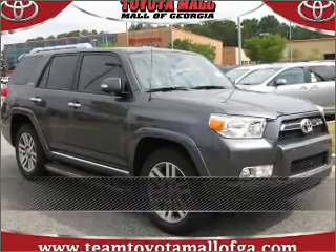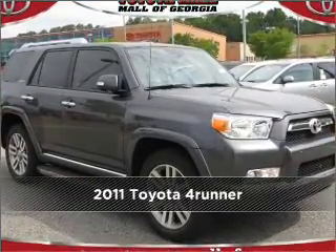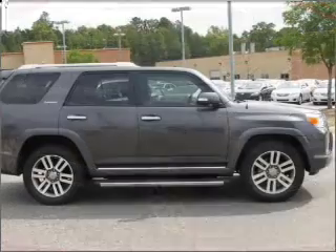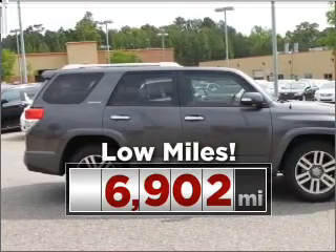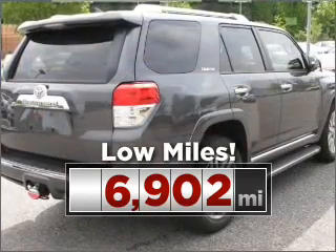Proudly presenting this 2011 Toyota 4Runner, a dependable automobile with great style in your future. This ride is like new and will go the distance with low mileage under the hood.